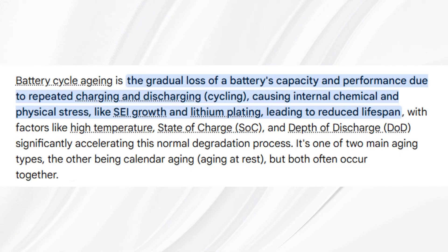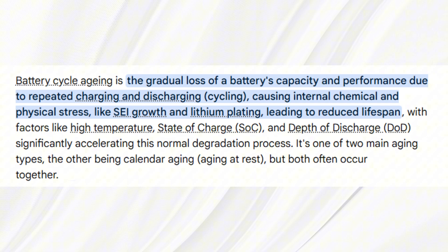Batteries age in two main ways: cycle aging and calendar aging. Cycle aging is using the battery — charging and discharging. Calendar aging is just sitting there, especially at a high state of charge and high temperature. Both matter, but how much each matters depends on the battery chemistry, the vehicle's battery management system, and how you operate the car.